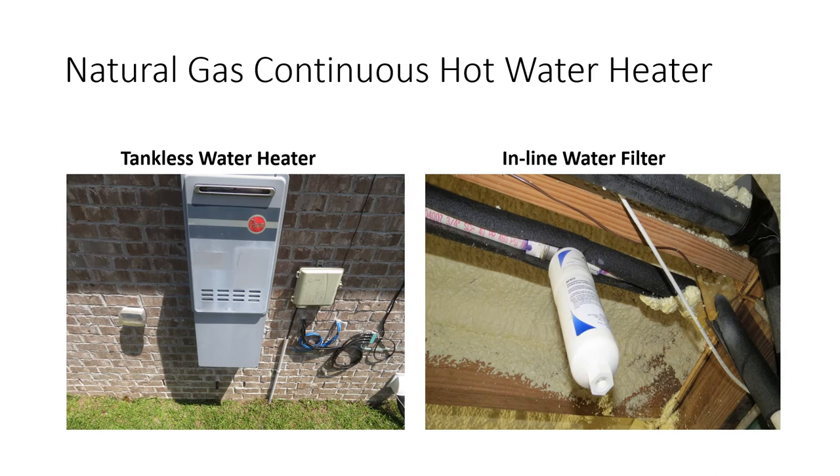A tankless hot water heater — also called continuous hot water — comes in several brands. This is a natural gas model, and in my testing natural gas tends to perform better. I recommend adding a filter to it, shown in the right picture, which will help the unit last a lot longer. Some units require back flushing occasionally, so get the owner's manual and follow the required maintenance to keep yours running well.